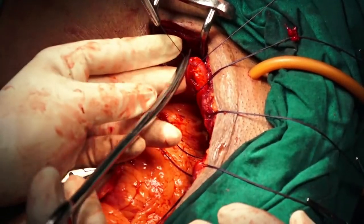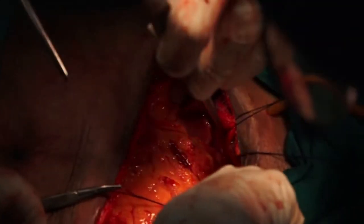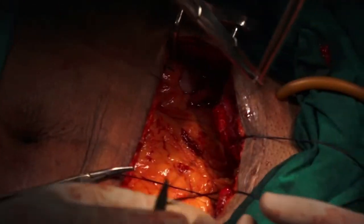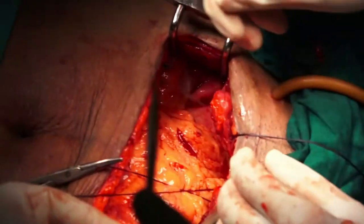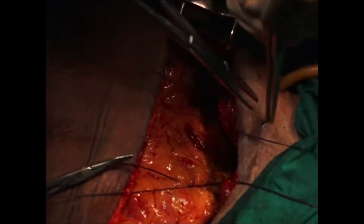As far as possible, the suture lines should be kept perpendicular to one another so that the point of contact between suture lines is minimal and the chance of recurrence is low.